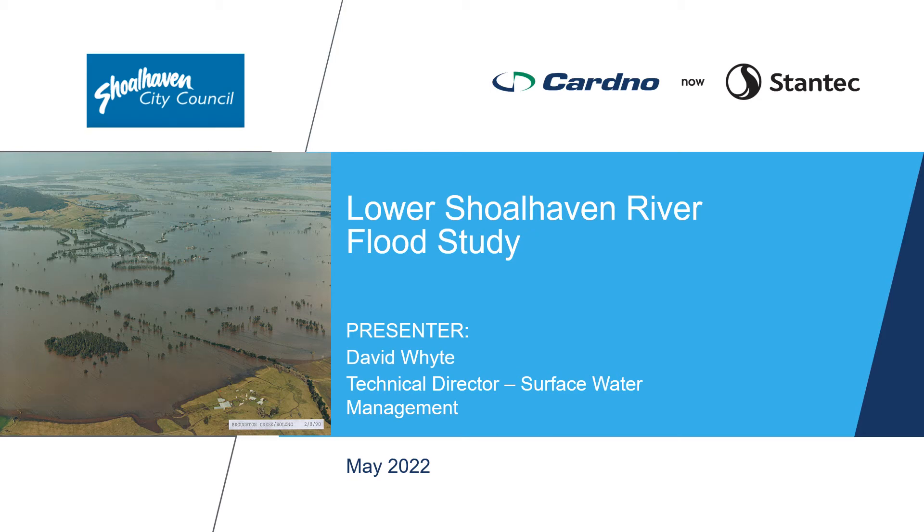Cardno, now Stantec, together with Council and the Department of Planning and Environment have recently completed the draft Lower Shoalhaven River Flood Study as part of the Lower Shoalhaven Floodplain Risk Management Study and Plan. The revised flood study provides an updated understanding of flood behaviour and potential impacts. A draft report is now on public exhibition to allow review and comment from the community.